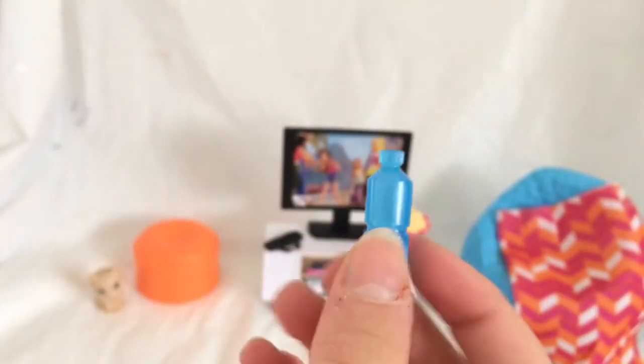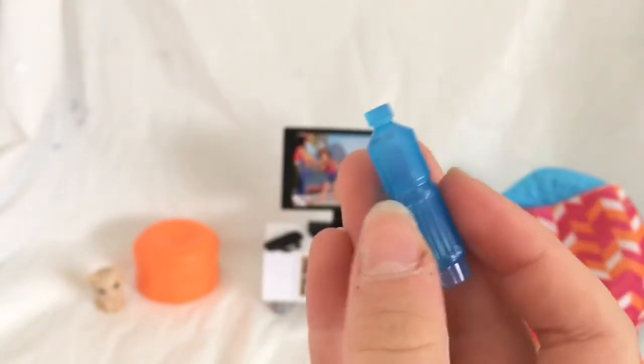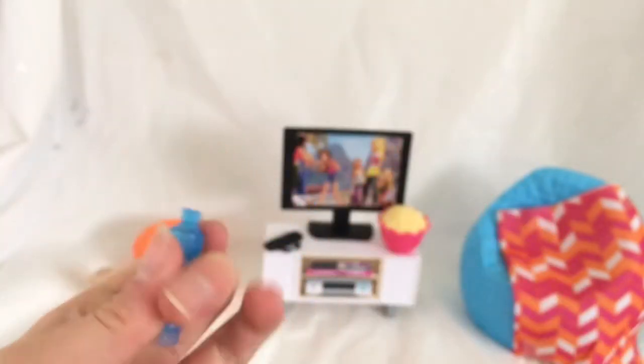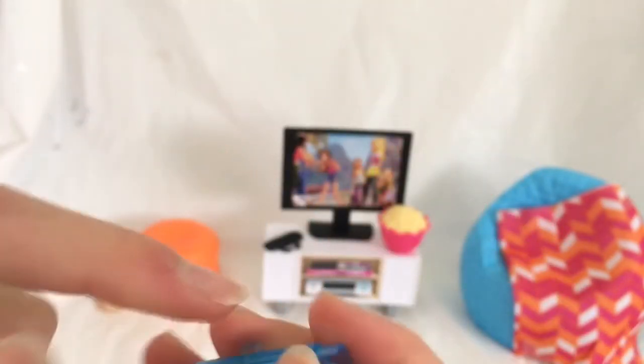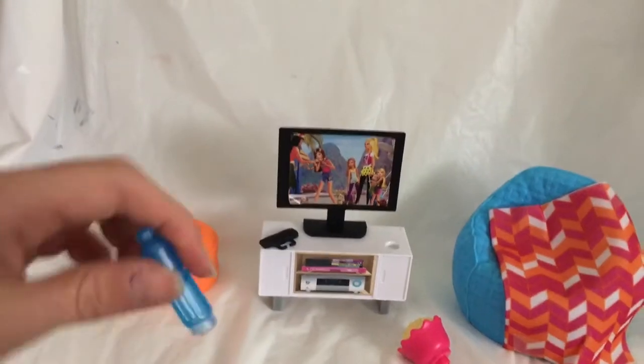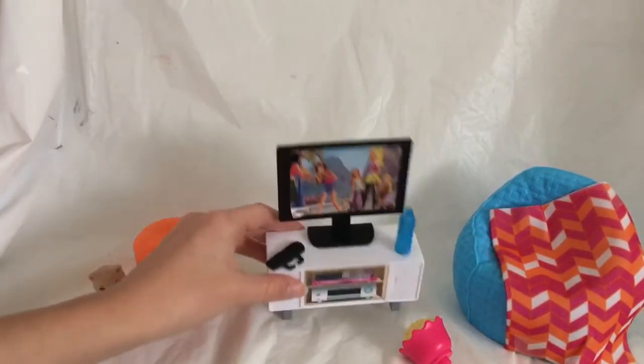Next, it comes with this cute little blue water bottle. It's really adorable — it is hollow on the inside. And it has one of those little hook things that the doll's finger can go through so they can hold it as well. It too has the little pegs on the bottom, so you can just stick it on and it won't fall off.